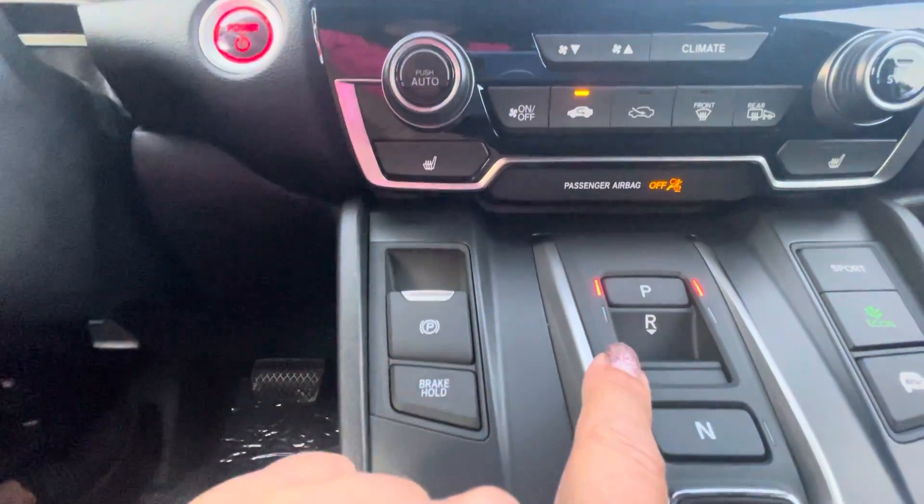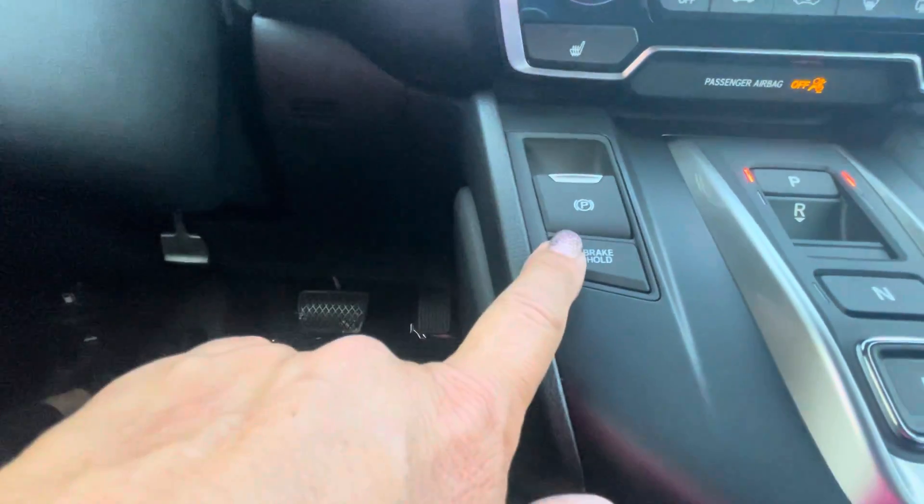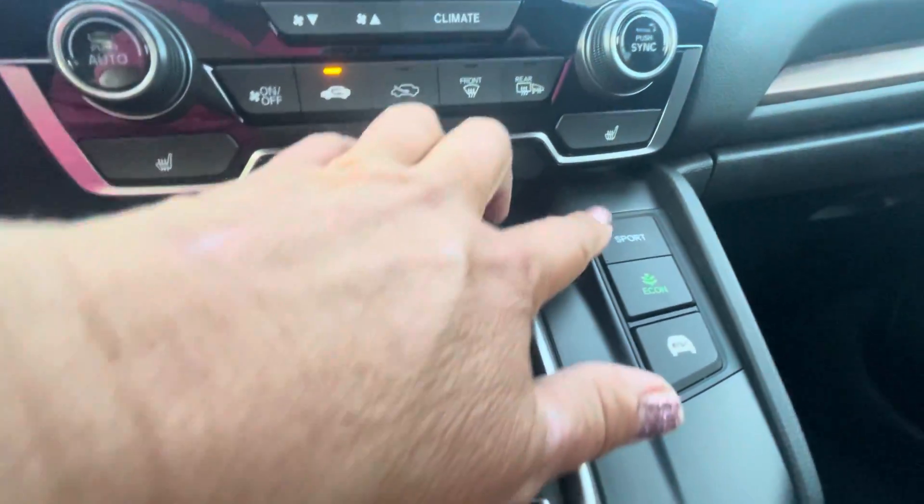And for the hybrids, it's all push button. Your electronic parking brake, brake hold, and econ button so you can save even more fuel, and a sport mode.